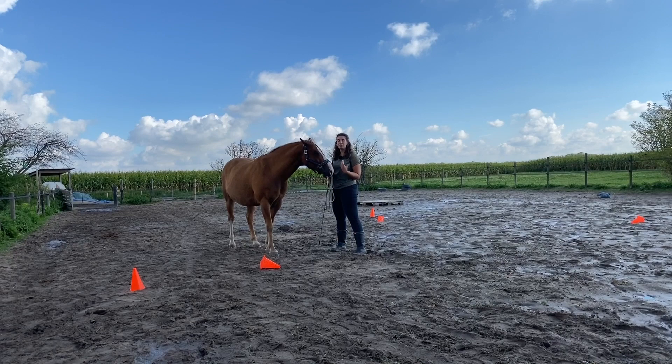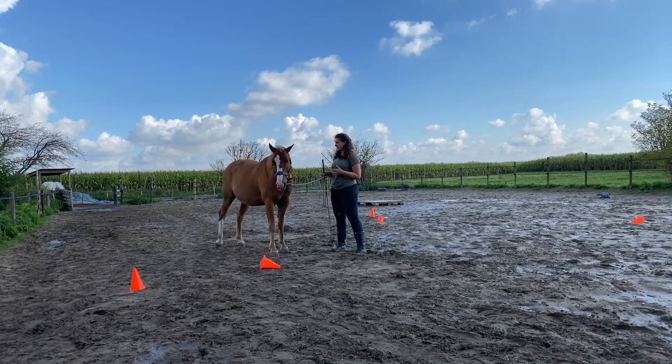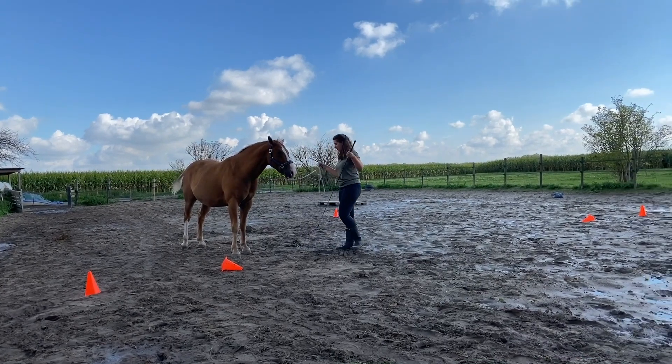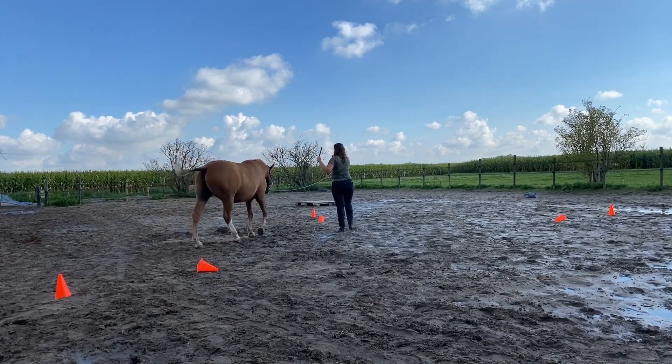For Aslan, this is a bit of a challenge because he's learned to use these cones as targets. So I'm going to be very clear and tell him that today is not going to be about that — they're just portals he has to go in between.